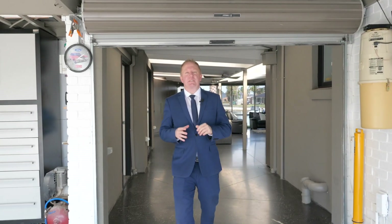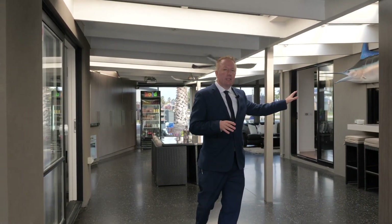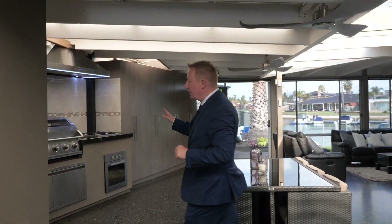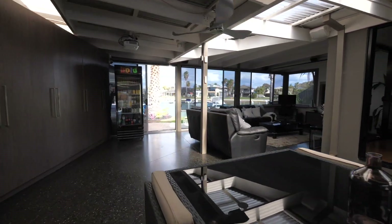When it comes to entertainment it doesn't get better than this. You have this beautiful sealed alfresco you can use all year round. You have easy access to the main kitchen through a server as well. You have this barbecue facility with double range hoods. But best of all you have this cinema room with water views.